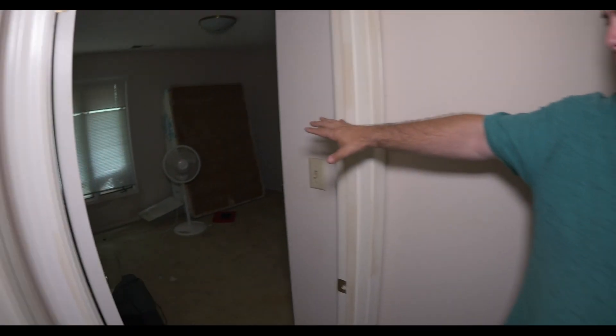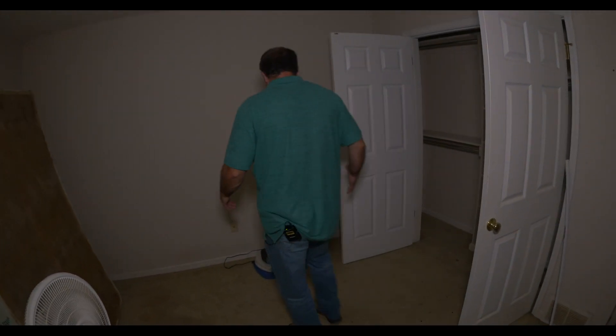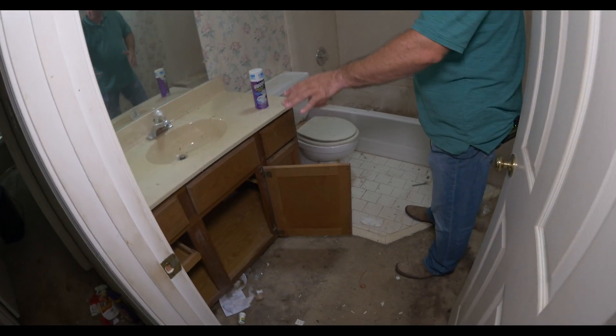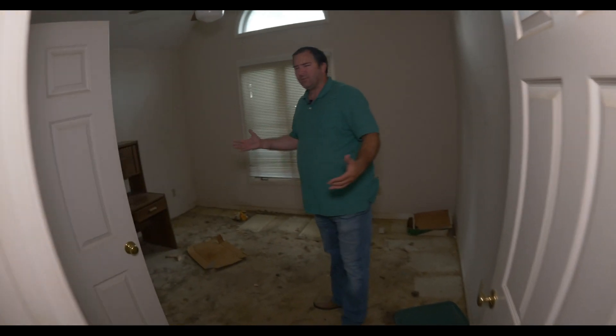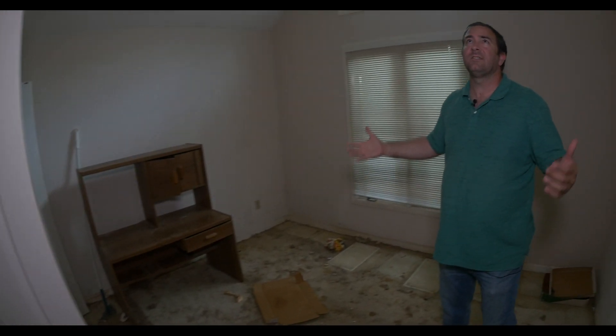Bedroom number two — nothing exciting. We might put this mattress on Craigslist. This is bathroom number two, the main hallway bathroom. When we do the new flooring, the flooring is going to extend in here. We're going to paint the base, new light fixtures, paint, get this all cleaned up. What you see here is just a lot of dust and it's thick — I don't think anybody's lived in this house for several years. Here we are in bedroom number three at the front of the house. Nice little natural light coming in from the top, a good-sized closet — it's a decent-sized room. It's got a little bit of a vault to it. Three bedrooms, two bath.